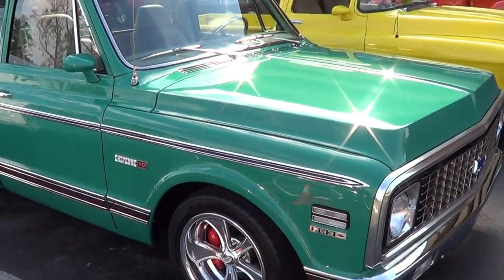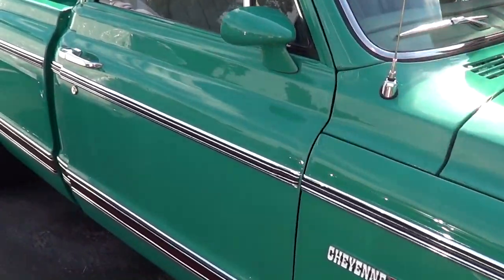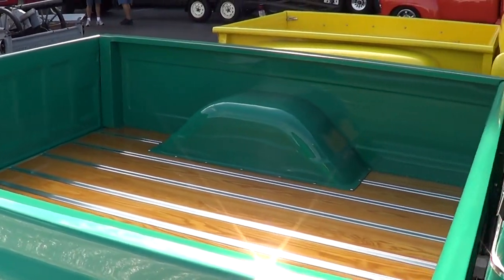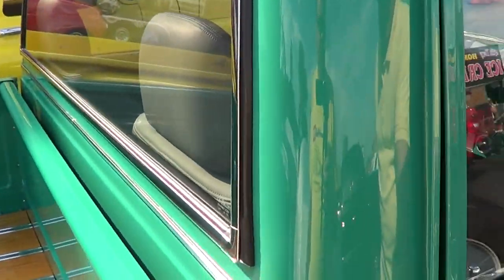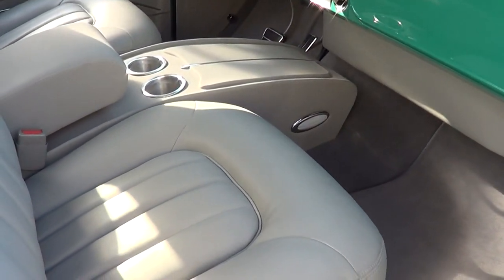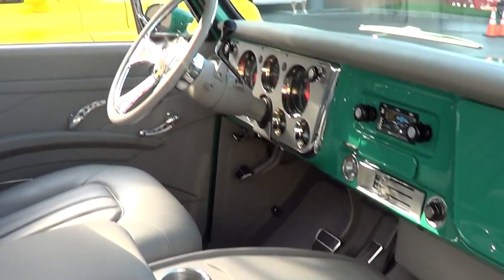All the trim and everything is the original style trim, right? Original style trim. It's got all late model 98 Suburban bucket seats. Open that door for me if you don't mind. And I had Kings Up upholstery out of Rolling Oak, Virginia just do the interior for me. That's nice. I love the color — it goes well with this green. And that headliner is beautiful too. Thank you. Nice job on that.